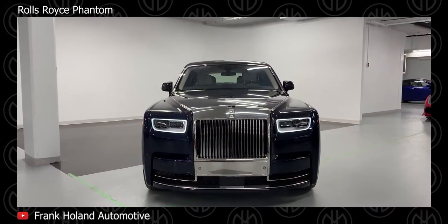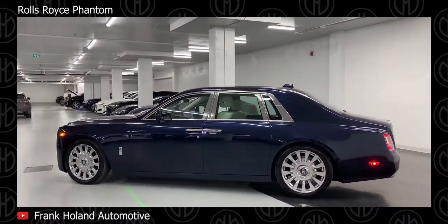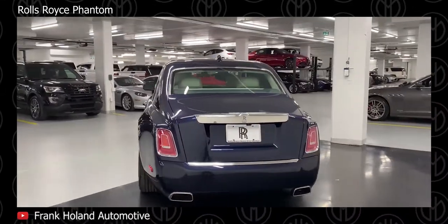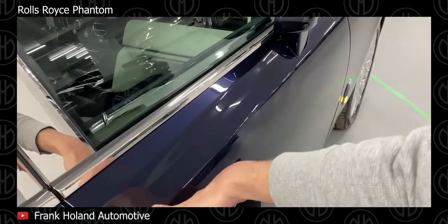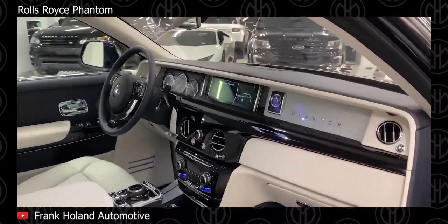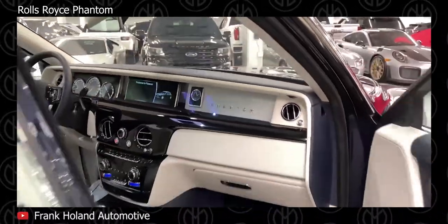Rolls-Royce Phantom. An all-new Rolls-Royce Phantom 8 came out in 2018 — it is the 8th and current generation of the Rolls-Royce Phantom and the second launched under BMW ownership. The chassis, engine, and most of its mechanicals are manufactured in Germany, but final assembly occurs in the United Kingdom. Each car is custom-built according to individual tastes, but all are powered by a BMW-derived 6.75-liter V12 mated to a new 8-speed automatic gearbox with a rear-wheel-drive platform.